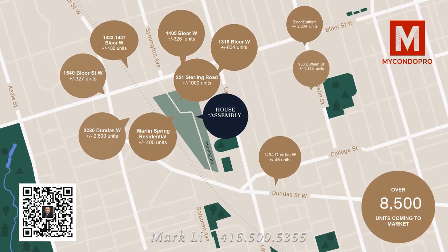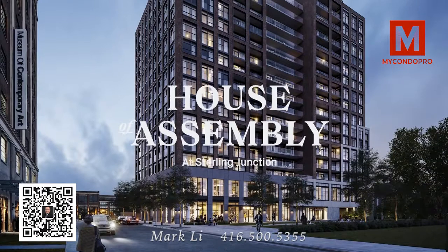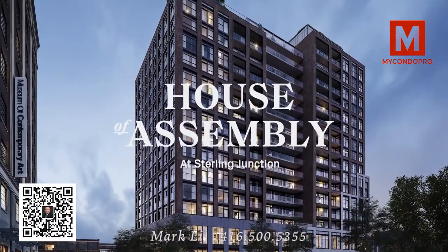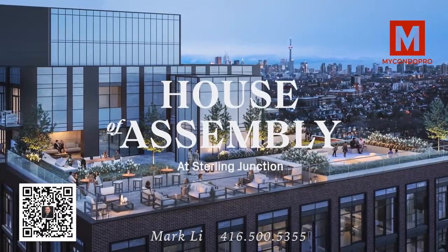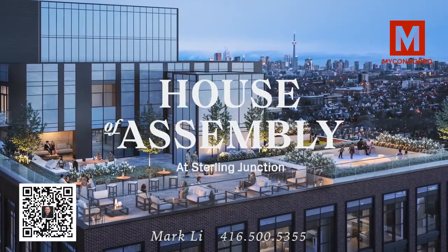The gold circles outline future developments located within a 500-metre radius of House of Assembly. The most exciting part about the development is the fact that House of Assembly is the very first launch within this space. By buying at House of Assembly, your clients get the opportunity to get in at the ground level of one of the hottest areas in the city, set to explode with growth, development, and demand.